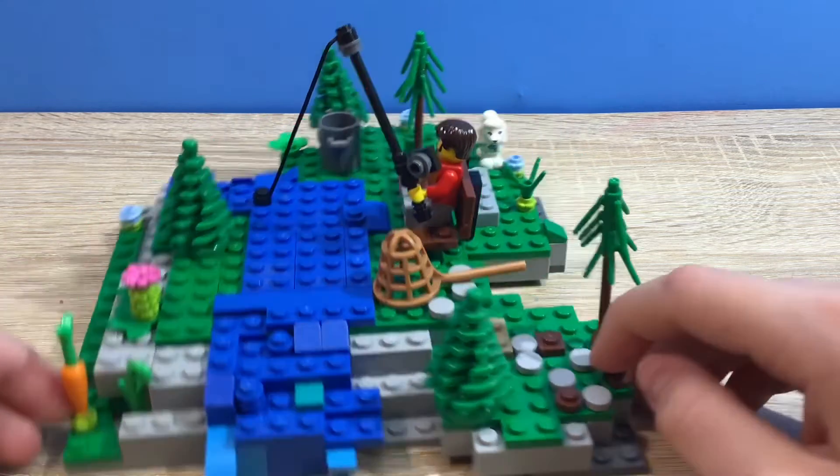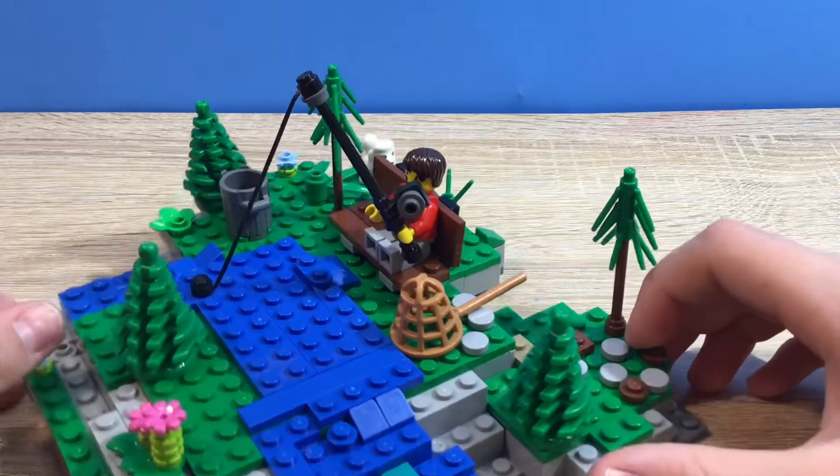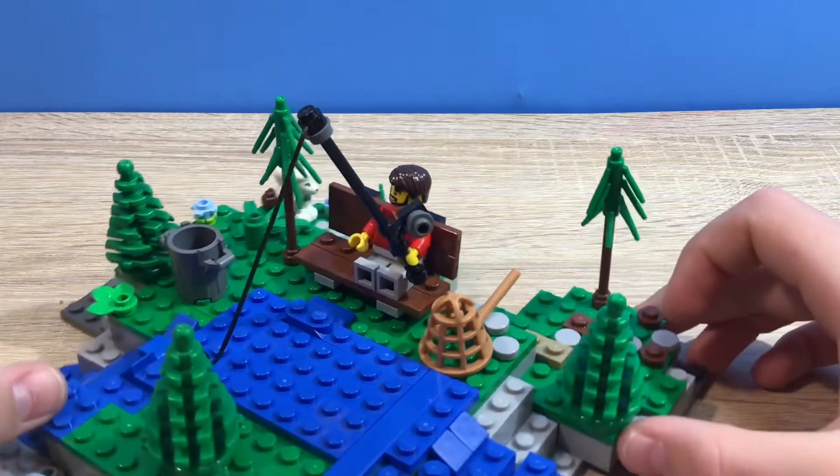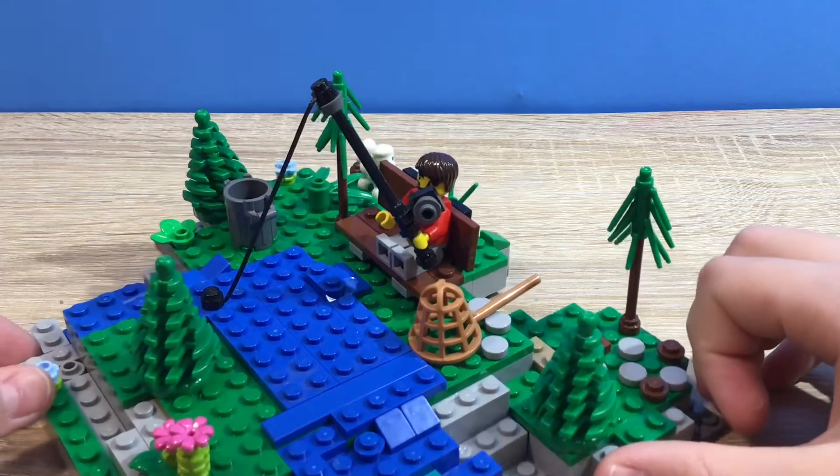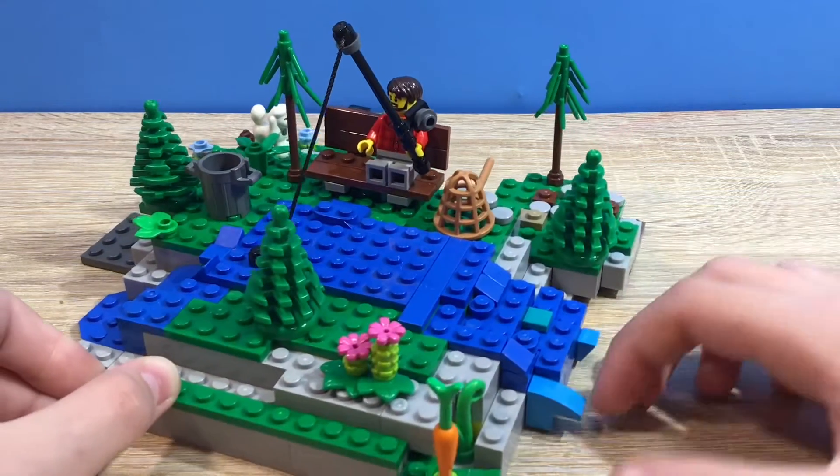I hope you guys enjoyed my very first MOC ever. I really like it because I designed it with a lot of things on it — a lot of trees, a lot of plants. I hope you guys enjoyed it and I'll see you in the next one.